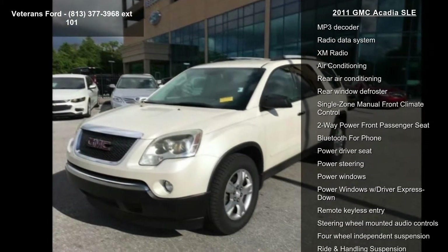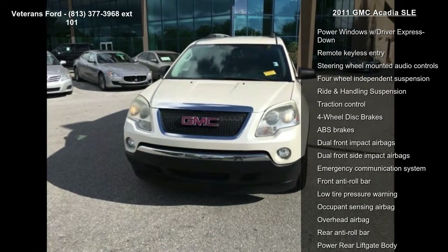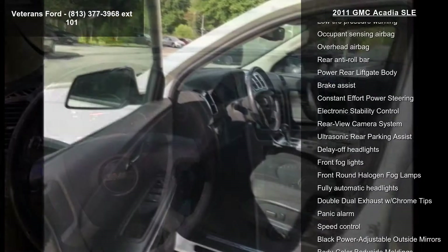Enjoy these notable features: acoustical insulation package, preferred equipment group 3SB, preferred package, 6 speakers, 6-speaker audio system, AM-FM radio.